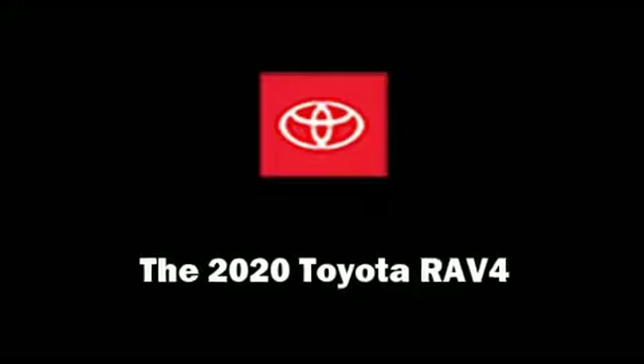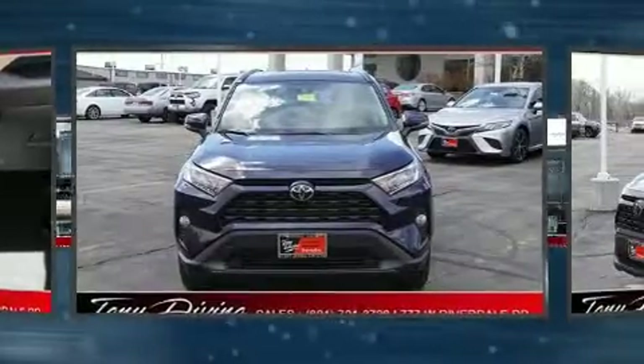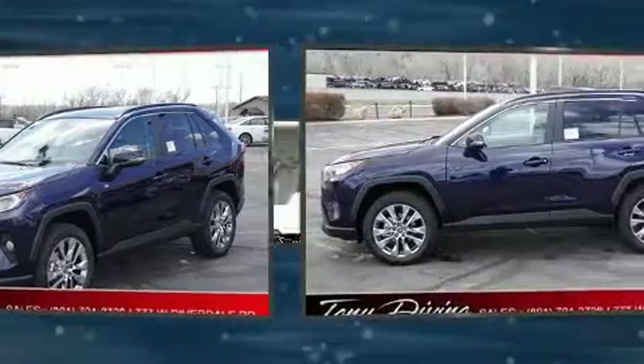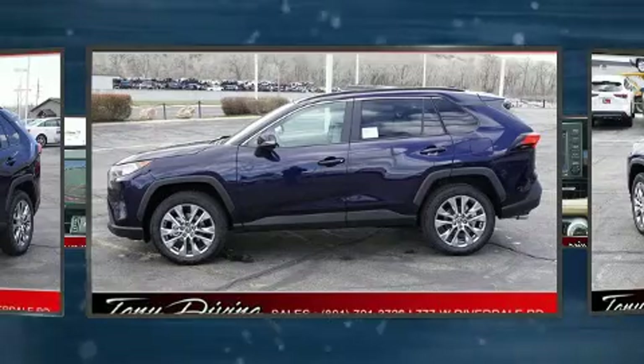Treat yourself to a test drive in the 2020 Toyota RAV4. Under the hood you'll find a four-cylinder engine with more than 200 horsepower, providing a smooth and predictable driving experience. Well-tuned suspension and stability control deliver a spirited yet composed ride and drive.